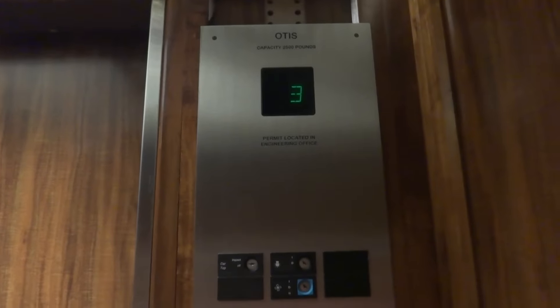These are the elevators at the Ali'i Tower, Royal Kona Resort, Kailua-Kona, Hawaii. Still trying to remember that. Classic cabs.